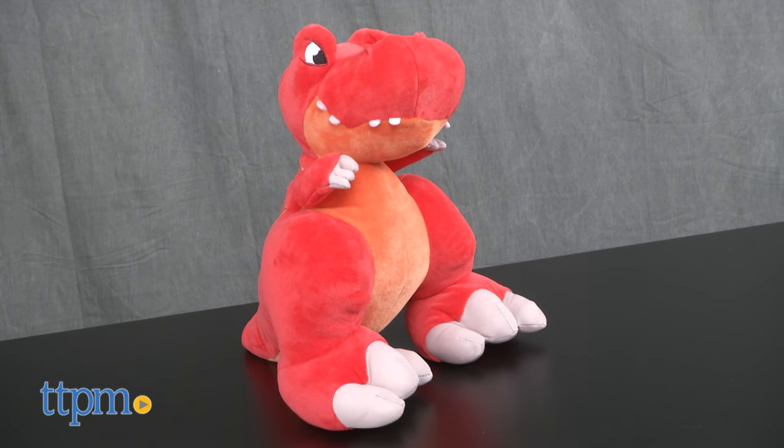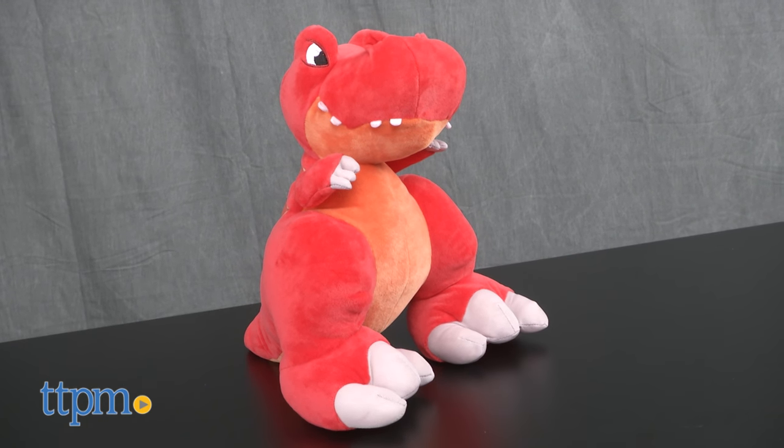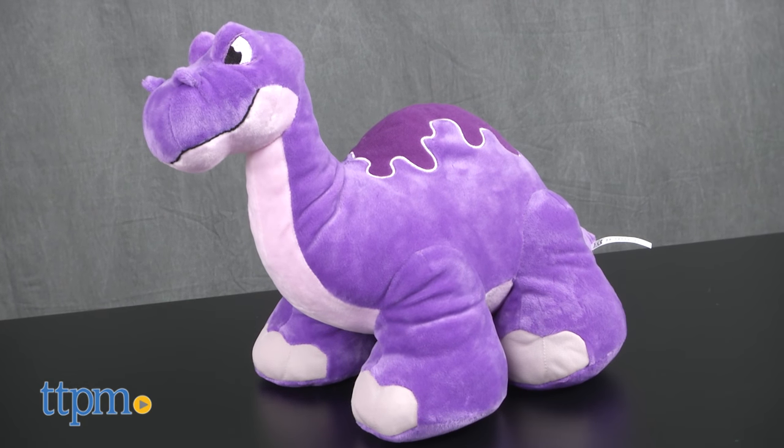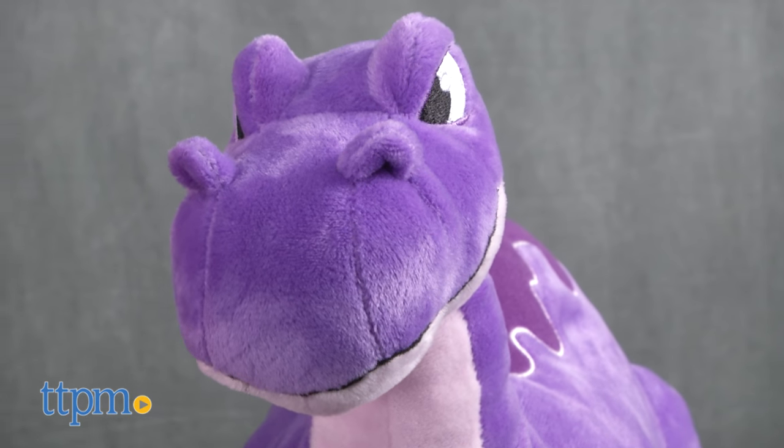There are four characters to collect and we've got two of them here to show you. There's Slash the T-Rex and Mash the Apatosaurus. Each is sold separately and the sounds are powered by non-replaceable batteries.